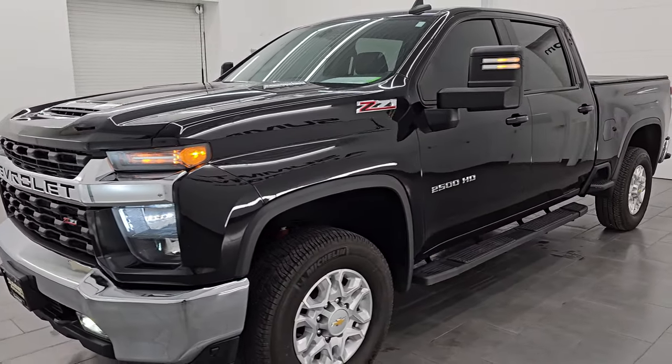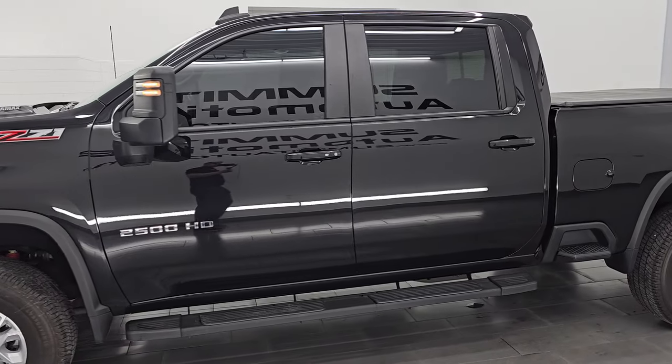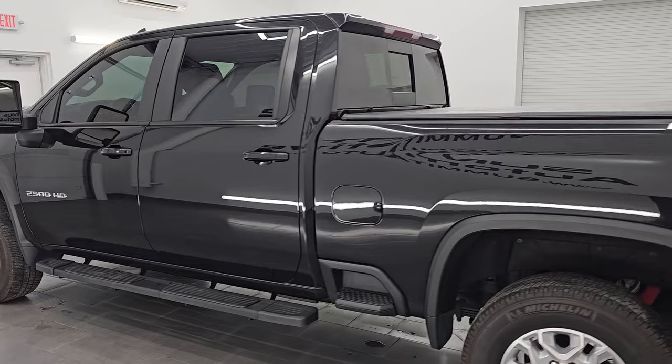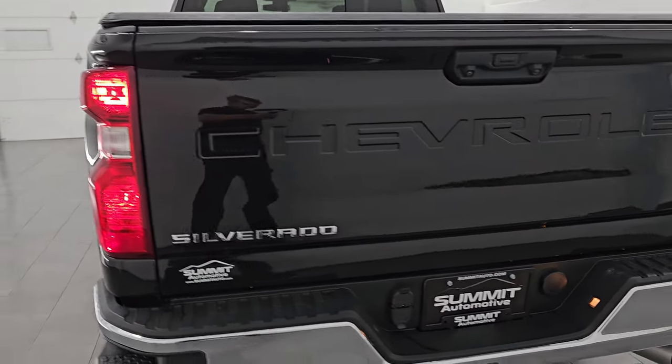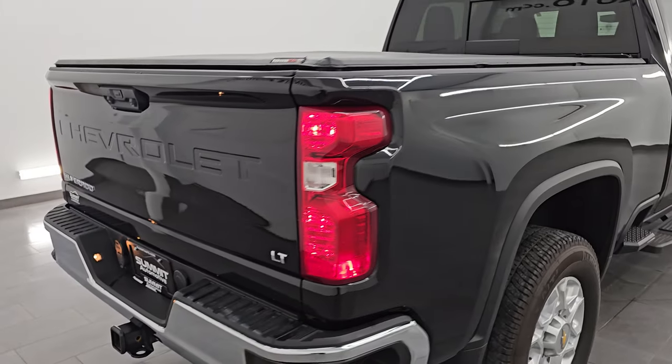Let's do one final walk around here with the lights on. I would highly recommend this truck from a quality and condition standpoint. I would ship this one back to Illinois, California, Texas, New York, or Florida. Whoever is going to get this truck is going to absolutely love it. It is in that nice a condition, and just a really nicely optioned out truck as well.